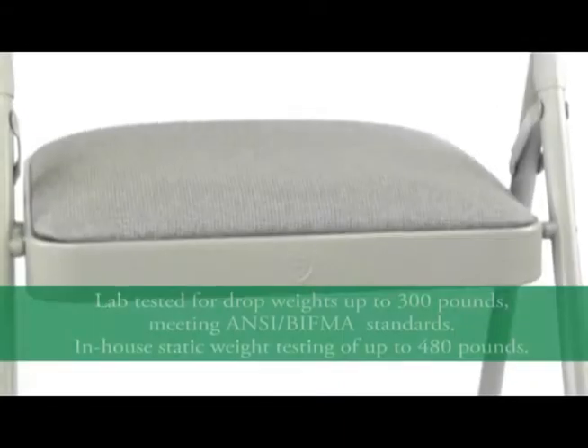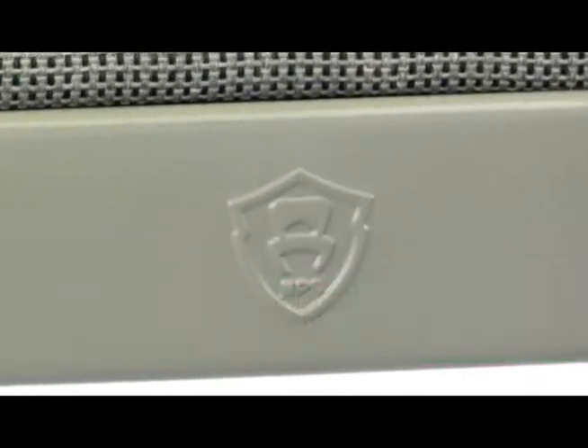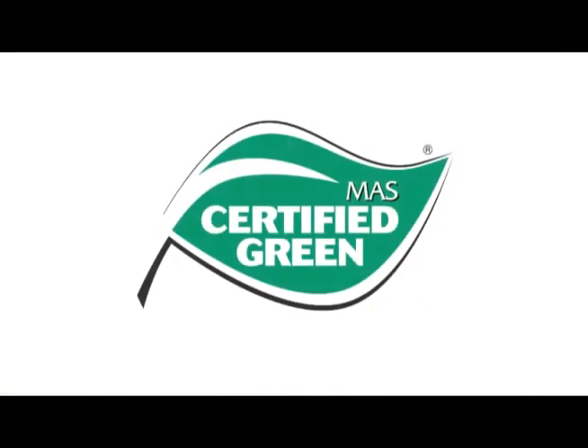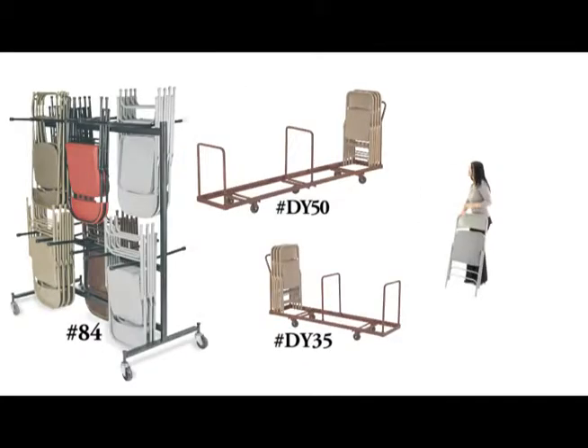As part of our exclusive bodybuilder line of chairs, the Series 2200 is tested to support up to 480 pounds of static weight, exceeding ANSI BIFMA standards. It is mass certified green and eligible for earning credits in many sustainability programs.